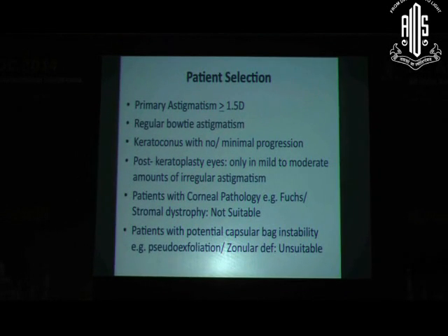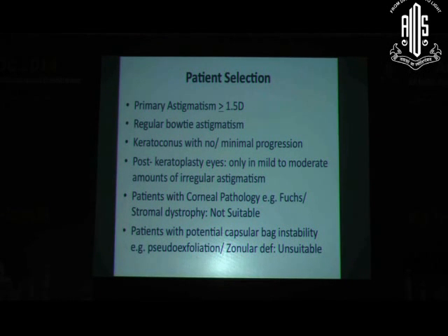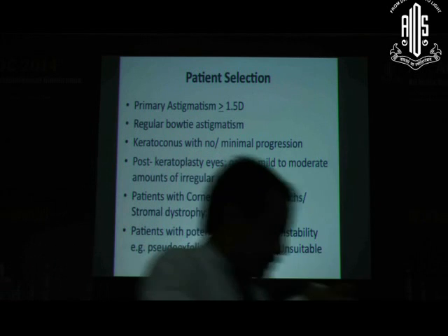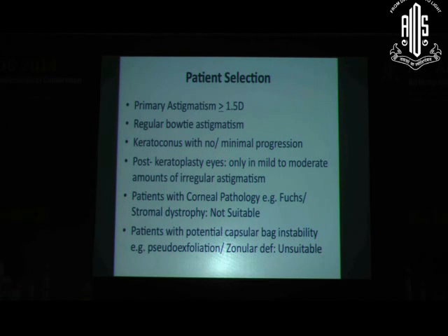With time, the indications have increased beyond primary astigmatism. Cases of keratoconus that have achieved stability can also benefit from this premium IOL by correcting, if not completely, at least part of the astigmatism present. Post-keratoplasty eyes are another expanded indication.